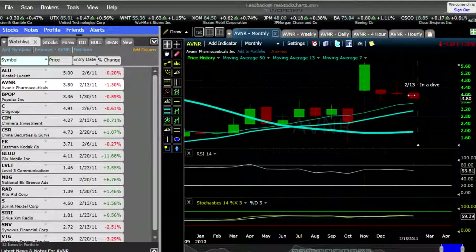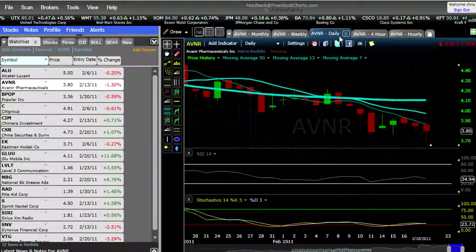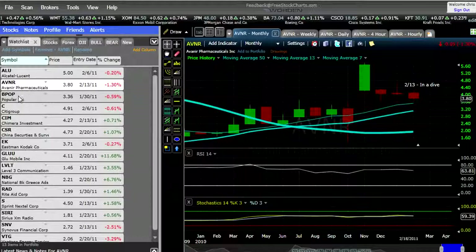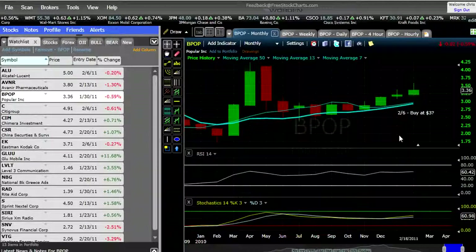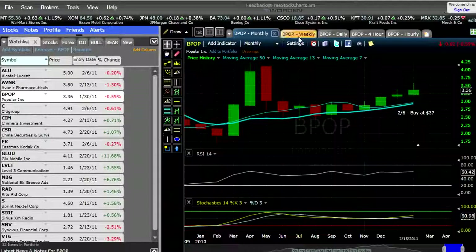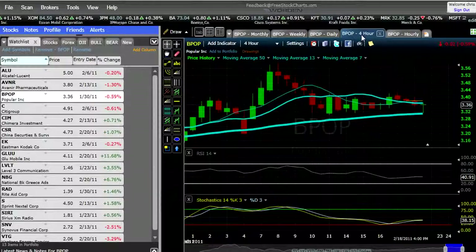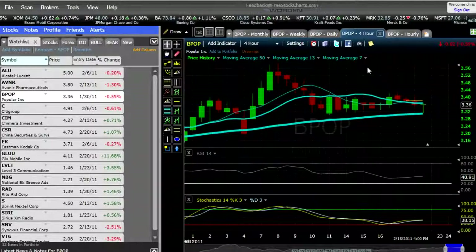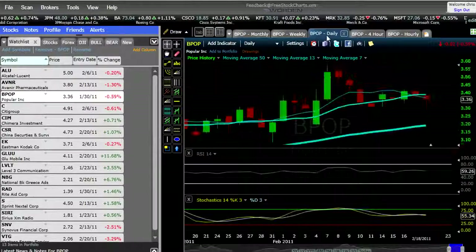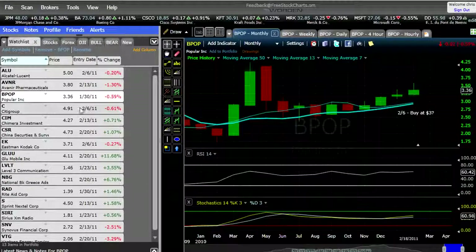Stock 213 we said was in a dive — it still seems to be in a dive. That weekly does not look pretty, neither does the daily. So I'm going to keep that 213 in a dive. February 6th I said this was a buy, possibly at $3. That was an interesting little bounce right there, near $3, but I still think it's got some room to fall — probably close to $3. So I'm going to keep that there as well.